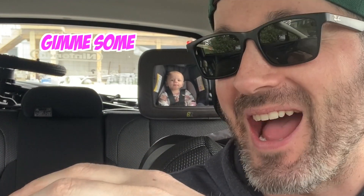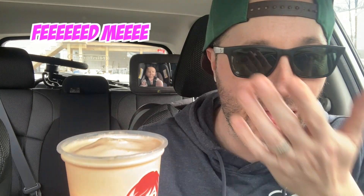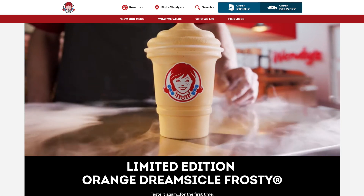We picked up Wendy's — they have a new frosty, it's an orange creamsicle one. I'm definitely excited to try this before it melts too much. Maybe Gwen will have some — she's sipping on her water in the back. Look at that, just trying to make a mess in my car. You could have some, hang on, let's get the spoon out. This is definitely a summer flavor for sure.